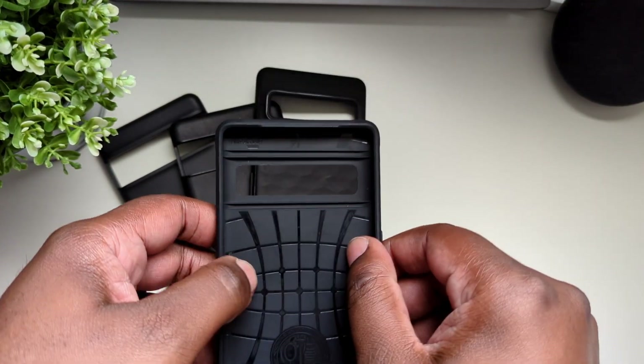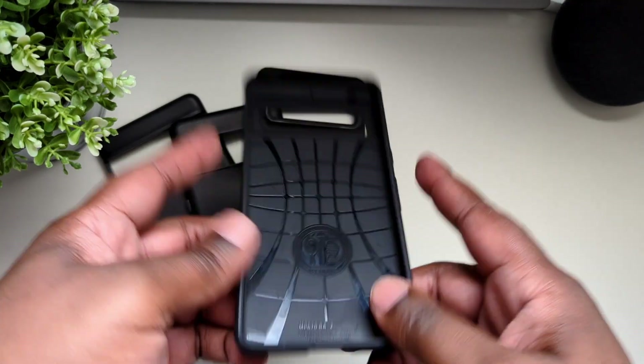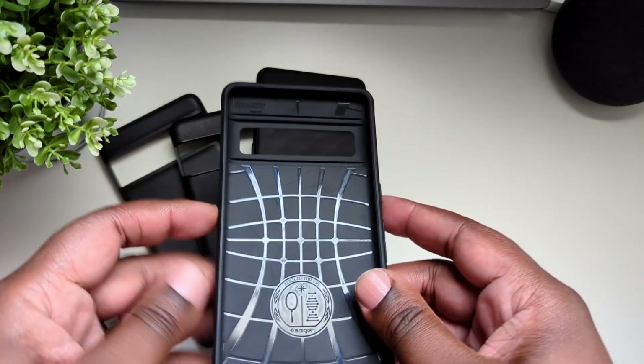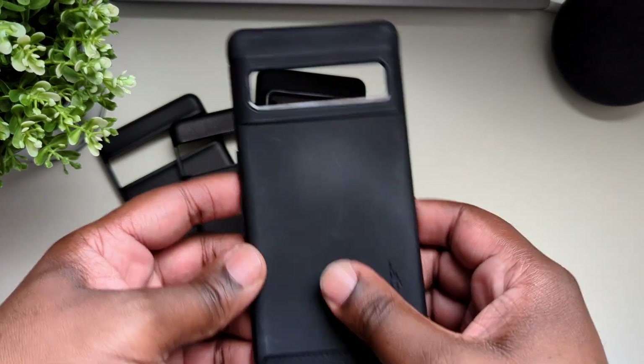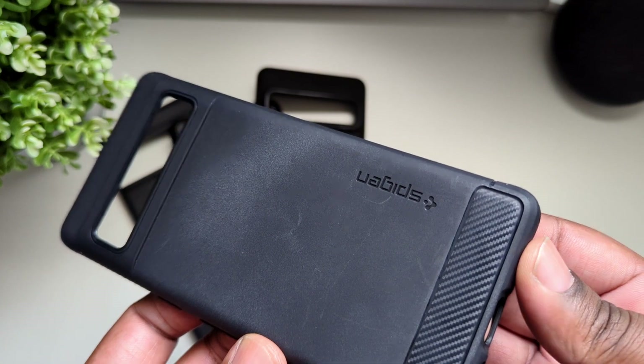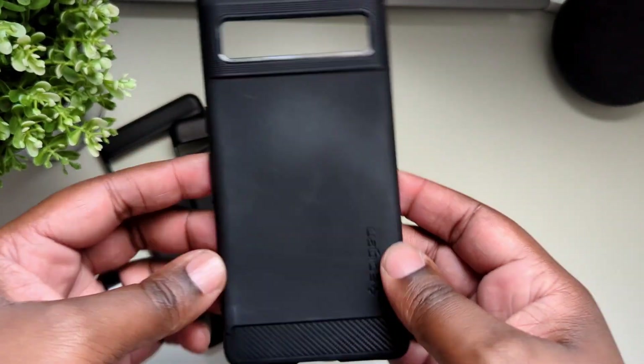As far as the fit for this case, it fit really well — the buttons all aligned perfectly, and it was a really snug fit. The cutouts were perfect as well. The only setback again was the back: it faded a little bit and it shows scratches like nobody's business, so I quickly moved on from this one.